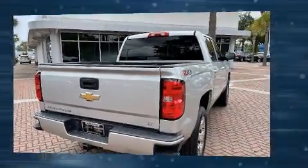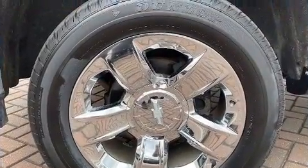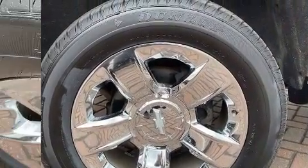Premium sound driven by six speakers provides you and your passengers a sensational audio experience.